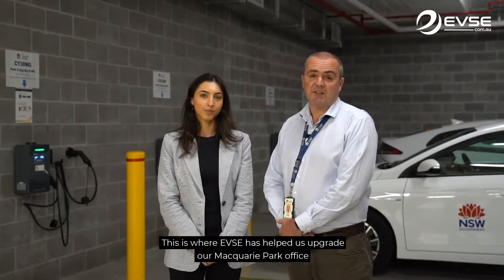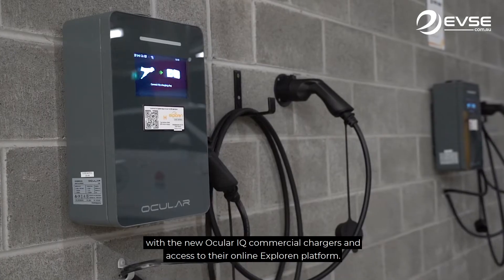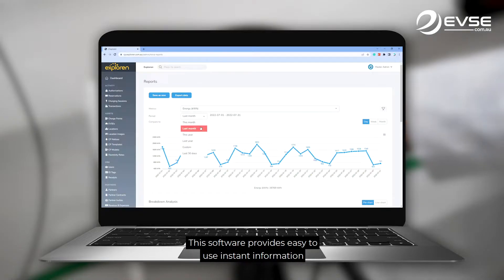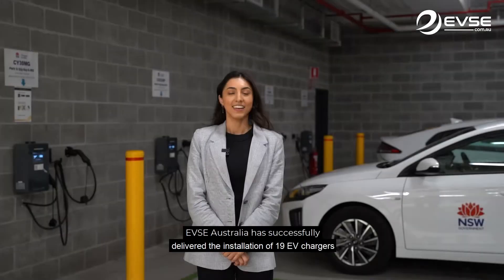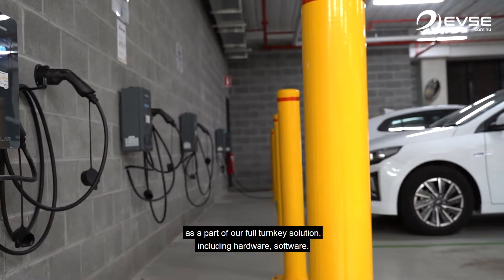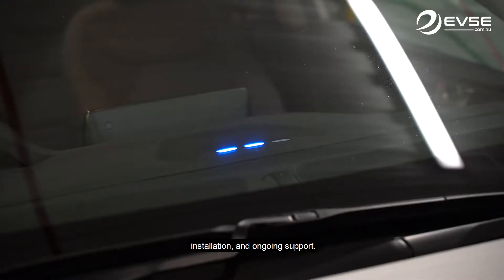This is where EVSE has helped us upgrade our Macquarie Park office with the new OcularIQ commercial chargers and access to their online Explorin platform. This software provides easy to use, instant information on how our chargers are being used. EVSE Australia has successfully delivered the installation of 19 EV chargers as part of a full turnkey solution, including hardware, software, installation and ongoing support.